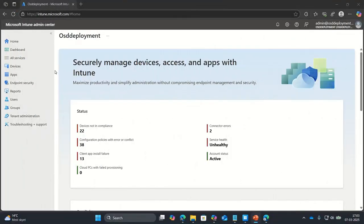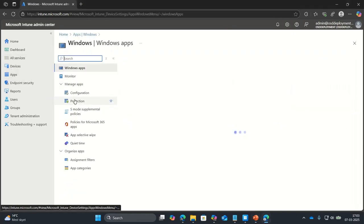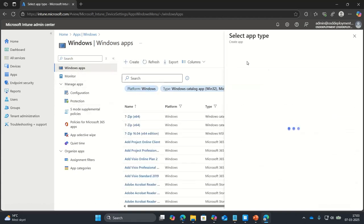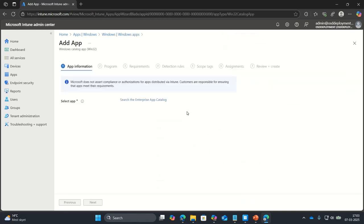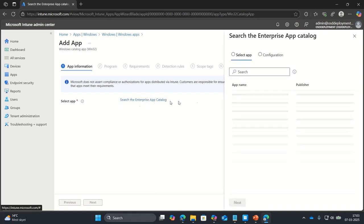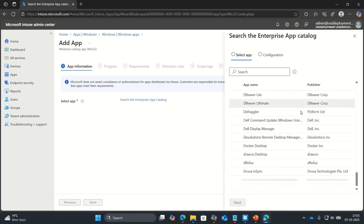So for Enterprise App Management, it's actually pretty easy. You go straight into your console, go into Windows apps, create a new one, and select an app type. We have the Enterprise App Catalog — you go and select an app, start browsing the catalog. As you can see, we have many, many apps inside our catalog. Let's take FileZilla as one example.